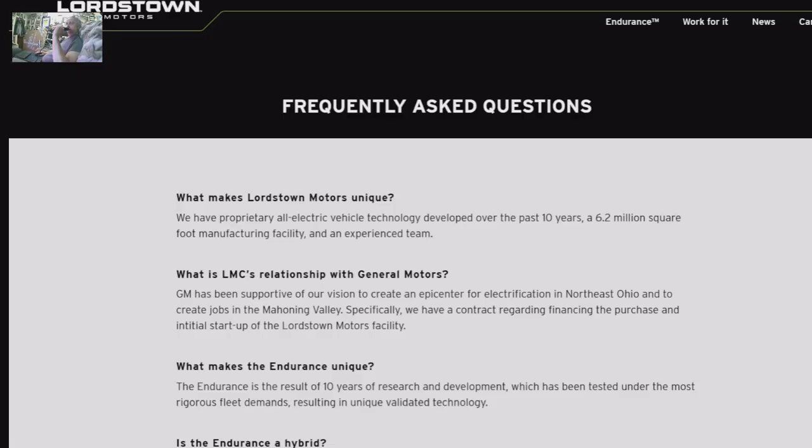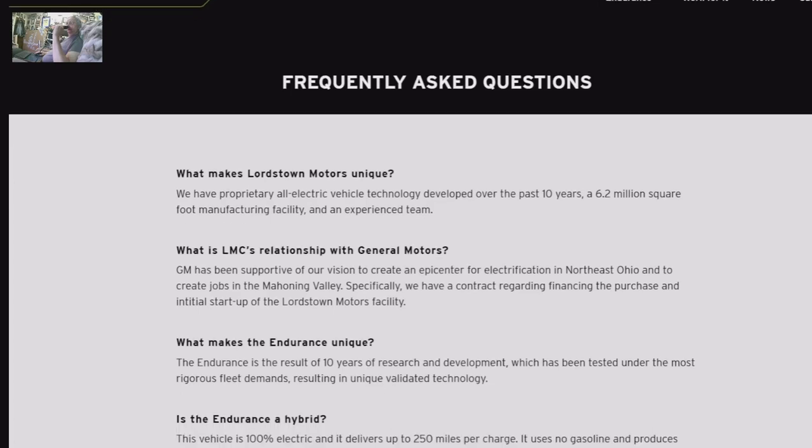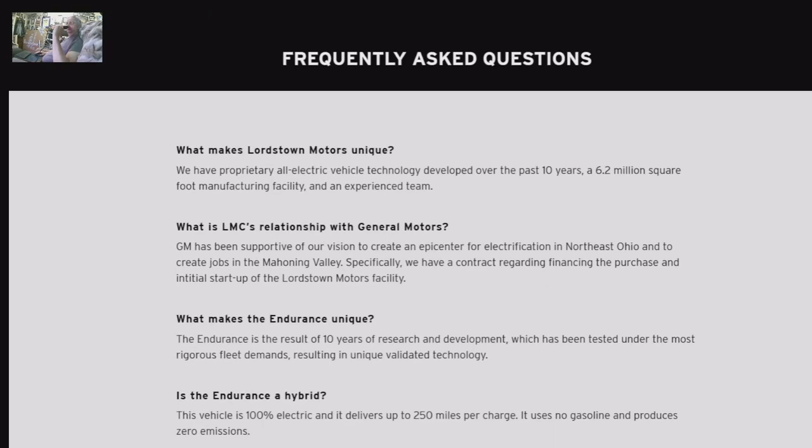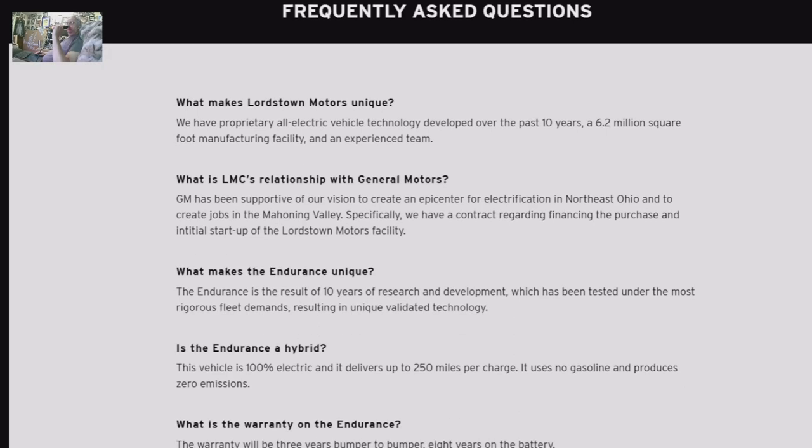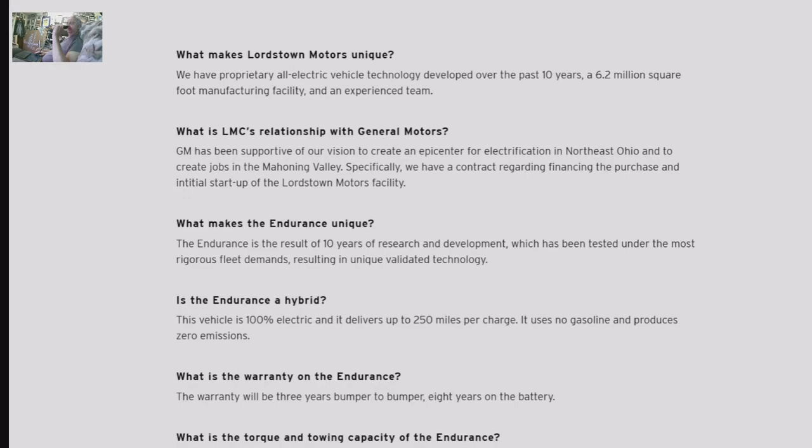This is MX UX doing a little work here on the Lordstown Motors Endurance, a proprietary all-electric vehicle developed over 10 years, with a 6.2 million square foot manufacturing facility and an experienced team. What is LMC's relationship with General Motors? It has no relationship now — there is a contract regarding financing the purchase and initial startup of the Lordstown Motors facility.